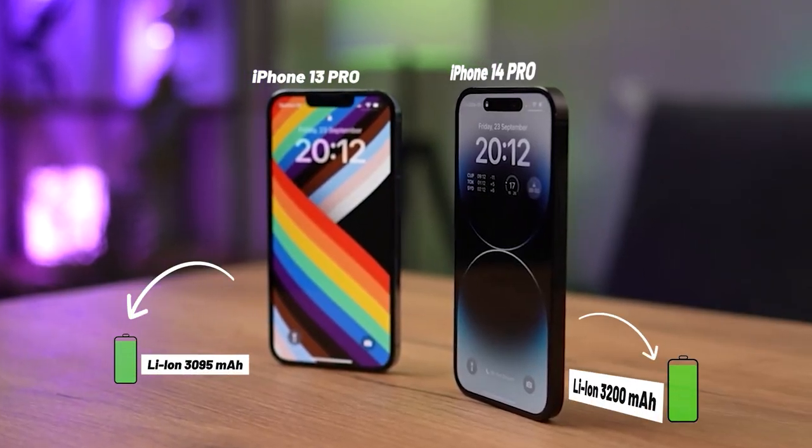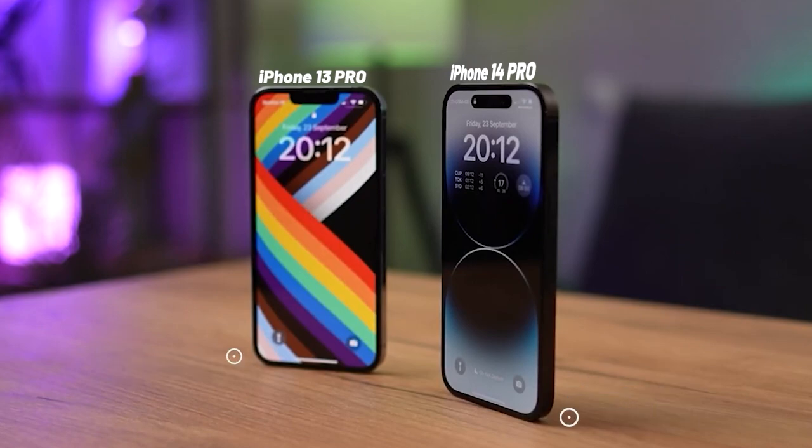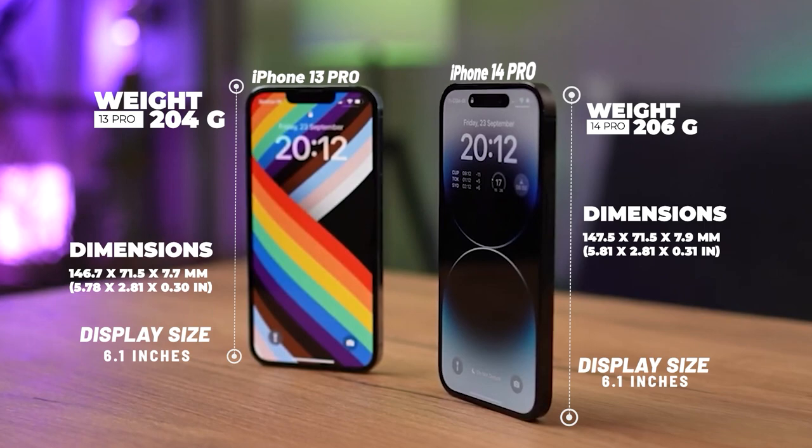Battery life is one of the most important aspects when choosing a smartphone. The iPhone 14 Pro has a larger battery capacity than the iPhone 13 Pro. In terms of size, the iPhone 14 Pro will be slightly smaller, featuring a 6.1-inch display instead of a 6.7-inch display, making it more compact and easier to handle with one hand. However, the weight remains similar to the 13 Pro with no major change.